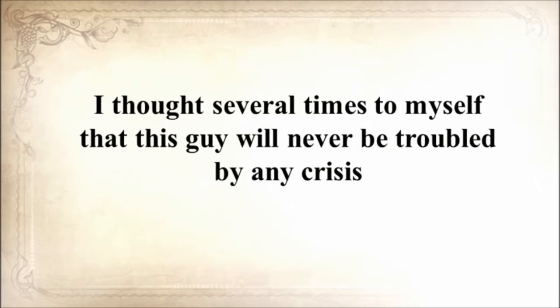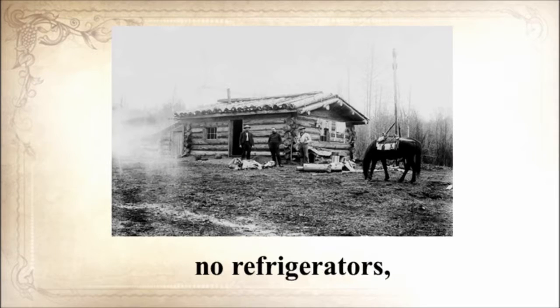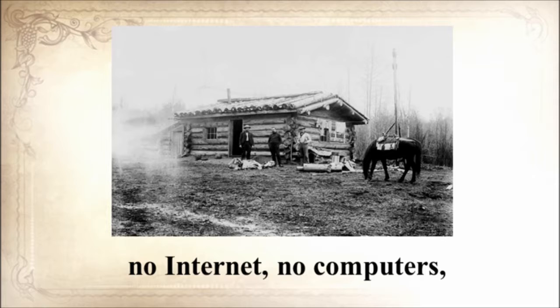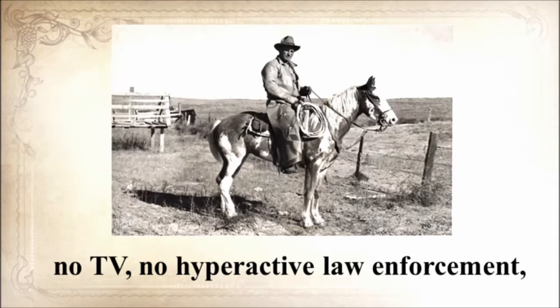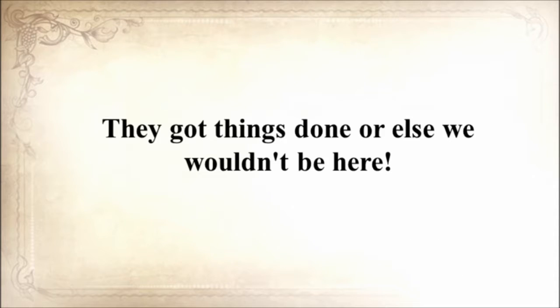I thought several times to myself that this guy will never be troubled by any crisis, because the SHTF we all prepped for is what folks 150 years ago called daily life — no electrical power, no refrigerators, no internet, no computers, no TV, no hyperactive law enforcement, and no Safeway or Walmart. They got things done, or else we wouldn't be here.